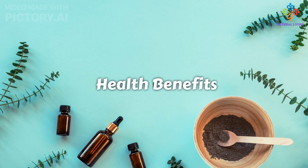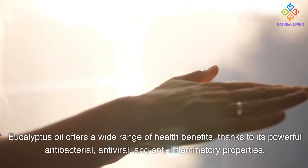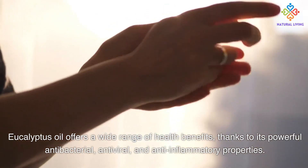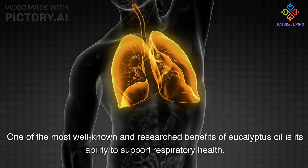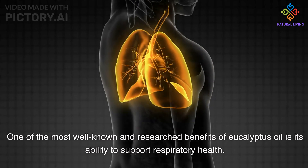Eucalyptus oil offers a wide range of health benefits, thanks to its powerful antibacterial, antiviral, and anti-inflammatory properties. One of the most well-known and researched benefits is its ability to support respiratory health.